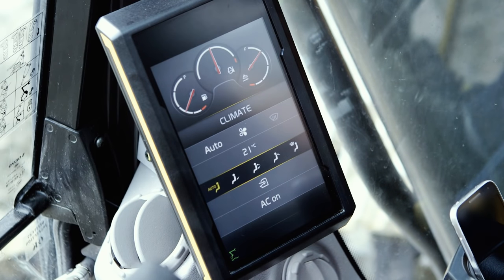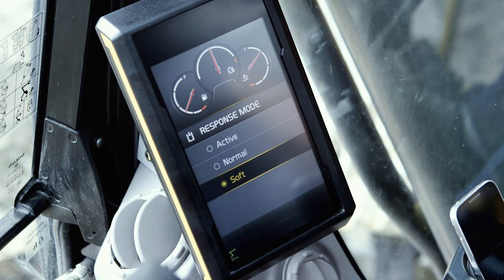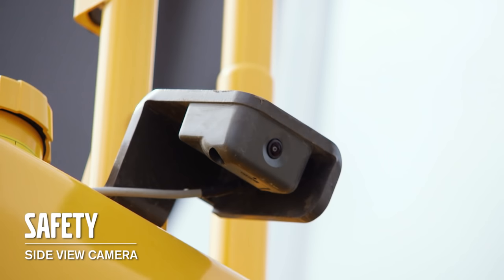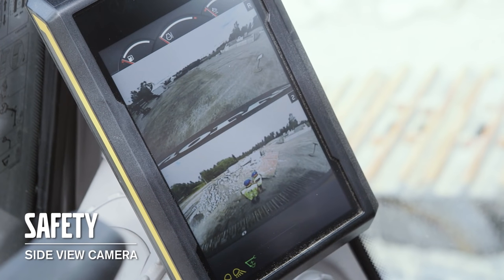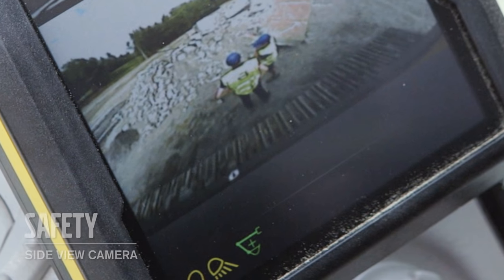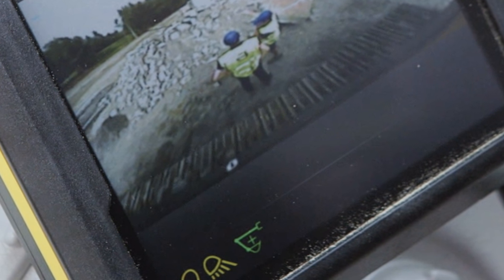In the new 8-inch display you control the climate. In the display you can set different response modes to make the machine suit you as an operator. We can now offer a factory-fitted side view camera, and it's possible to have a split screen together with the rear view camera in the machine display — very useful if it's narrow or people are working around the machine. When the camera is activated you are still able to see fuel gauges and information bar in the bottom of the display.